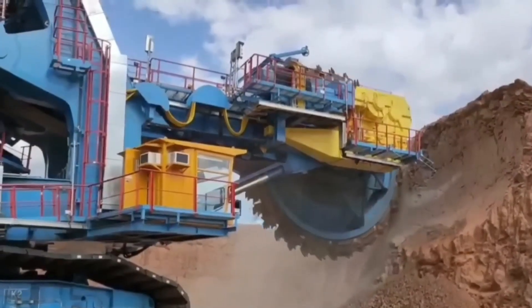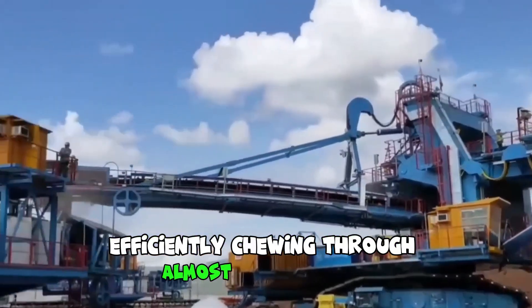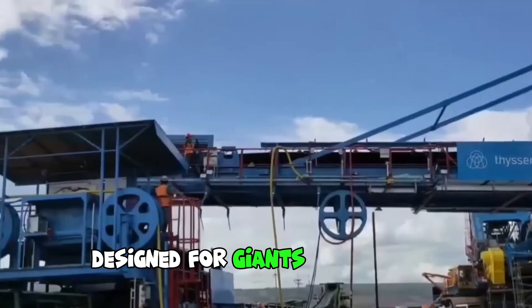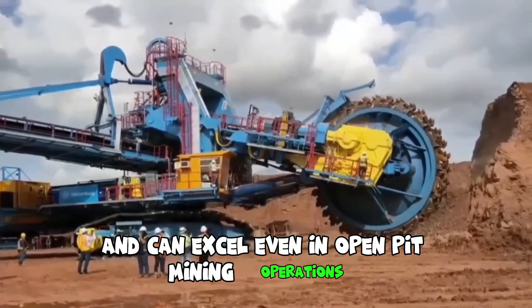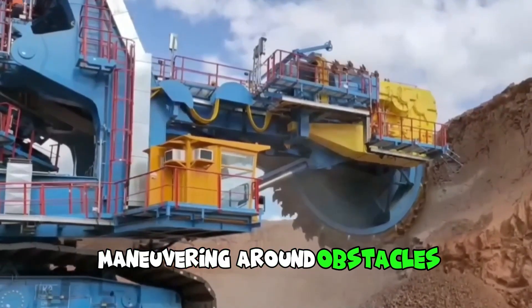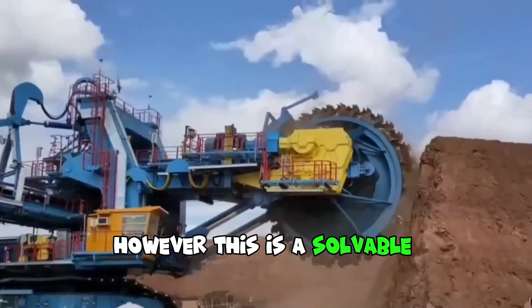The Thyssen wheel excavator is equipment capable of efficiently chewing through almost any surface. It's a rugged machine designed for heavy-duty tasks and can excel even in open-pit mining operations. It does have one drawback — maneuvering around obstacles can be challenging for such a large machine — however, this is a solvable problem.